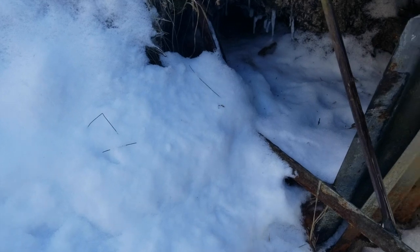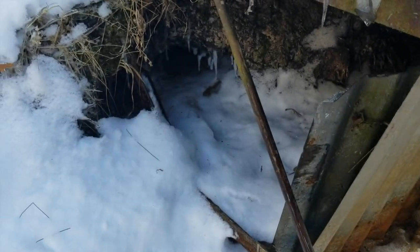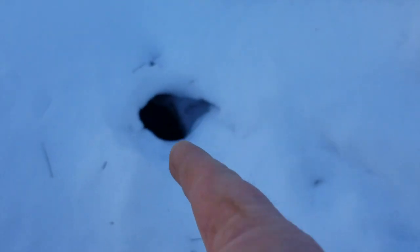We only have two days left for mink and muskrat season. What I want to show you — that right there is a mink den hole. If you find a little hole like that going into the snow, especially near the water, 99% of the time it's a mink. I caught my very first mink in a hole like that — I just laid a 110 in front of it at Turtle Marsh when I was about 15.